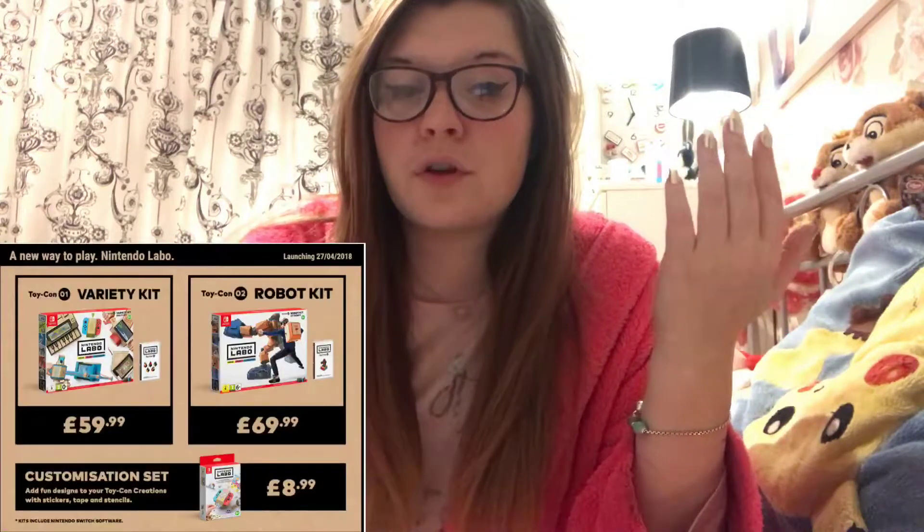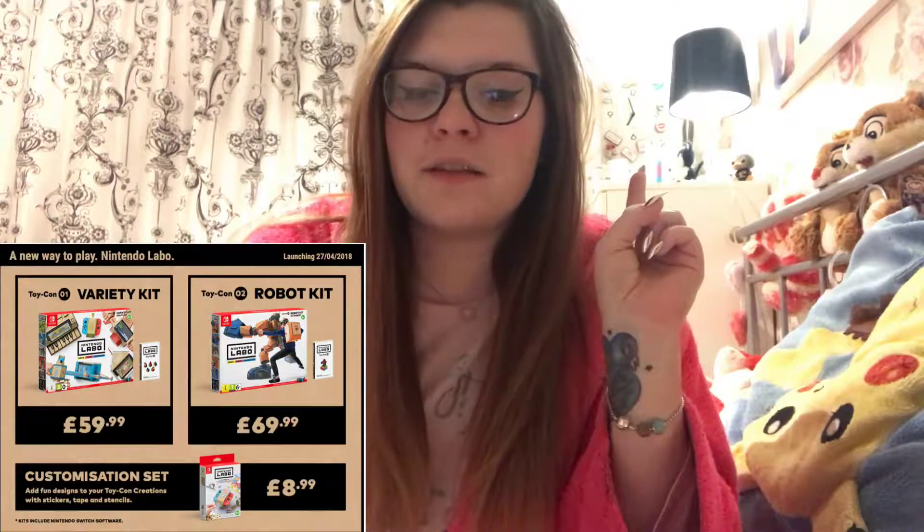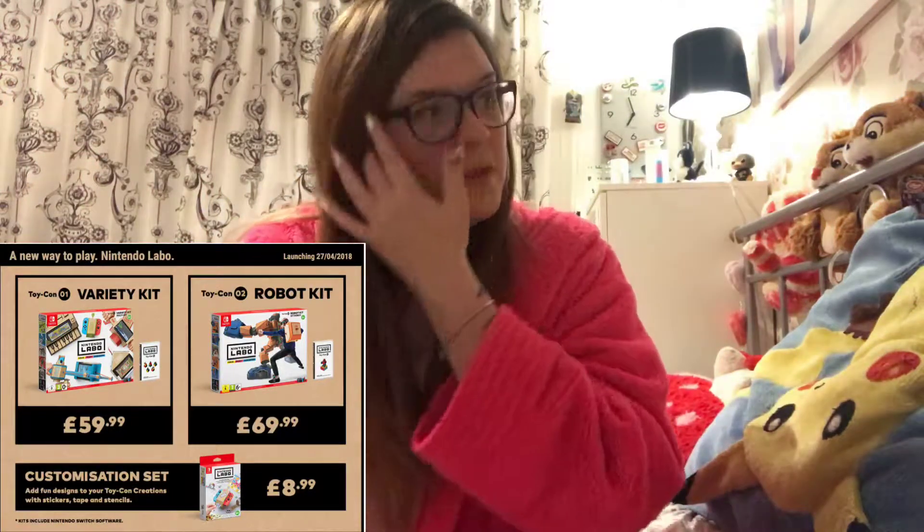Nintendo Labo comes in three different packages. First of all, you get the multi-pack which is £59.99, and it has a few different items: it has the piano, the house, the fishing rod, and one bug - it reminds me of those toys that go across the table. It's also got what reminds me of a drum kit but it's actually a pedal for a motorbike, and you've got the handlebar top to go with it.